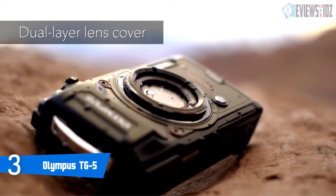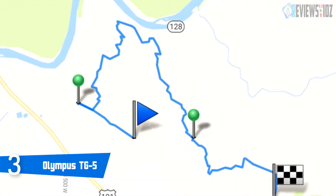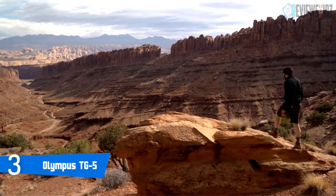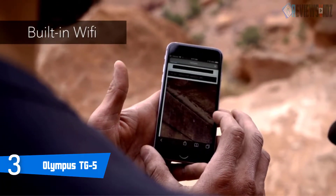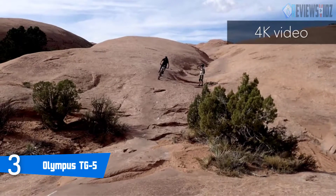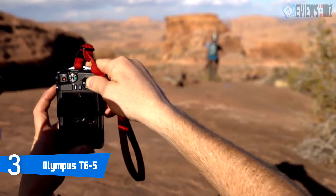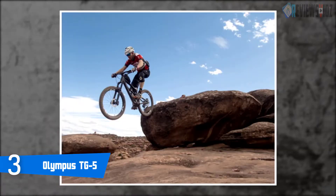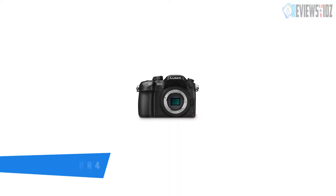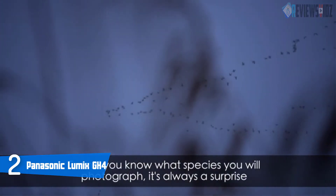Video recording with the Olympus TG-5 is very notable — users can film using standard, high-speed slow-motion, or 4K modes. It is waterproof to 50 feet (15 meters), shockproof to 7 feet (2.1 meters), crushproof to 220 lbf (100 kg force), freezeproof to 14°F (-10°C), and dustproof to survive everything from a grueling hike. The TG-5's built-in Wi-Fi instantly transfers video and images to your smart device using the free Olympus Image Share app. Olympus claims the TG-5 will last 340 shots per charge. It has a 5-year warranty.